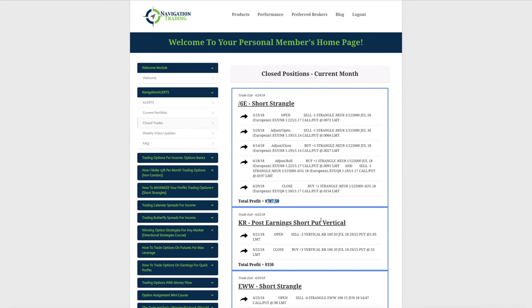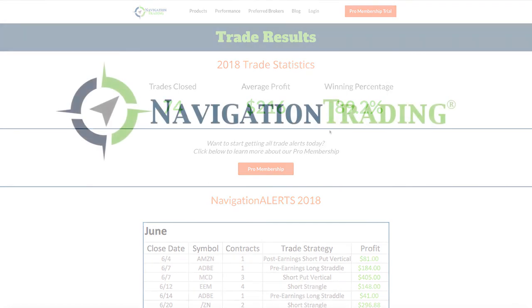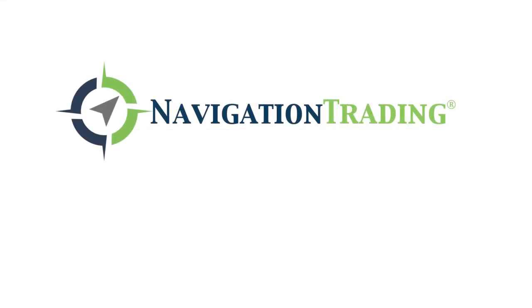Those are all the trades for the month. Another great month of trading. If you're interested in Pro Membership, make sure you go to our site, click on Pro Membership Trial, and check it out. Look forward to another great month of trading. Talk to you next month.